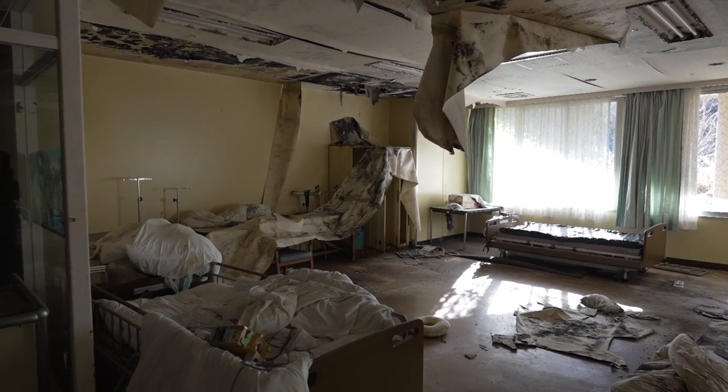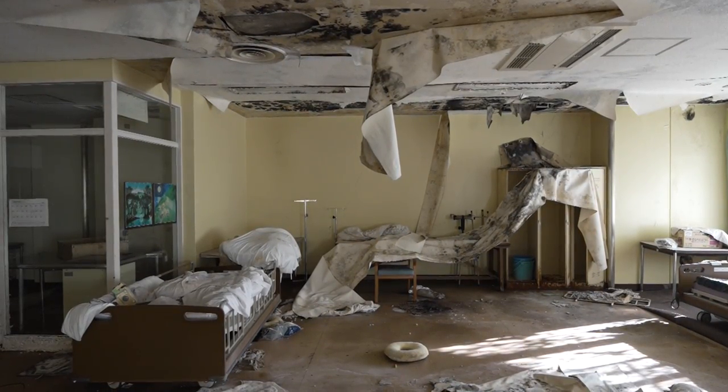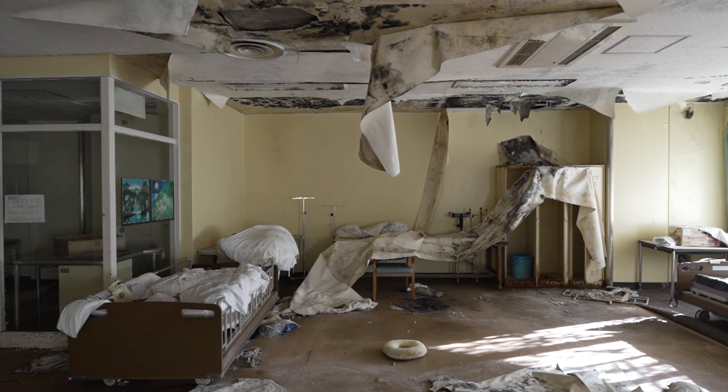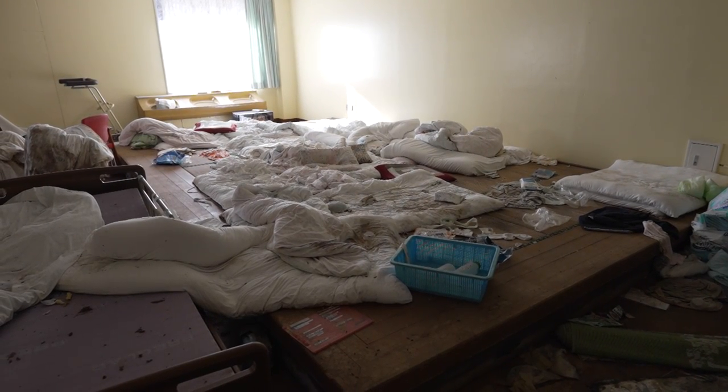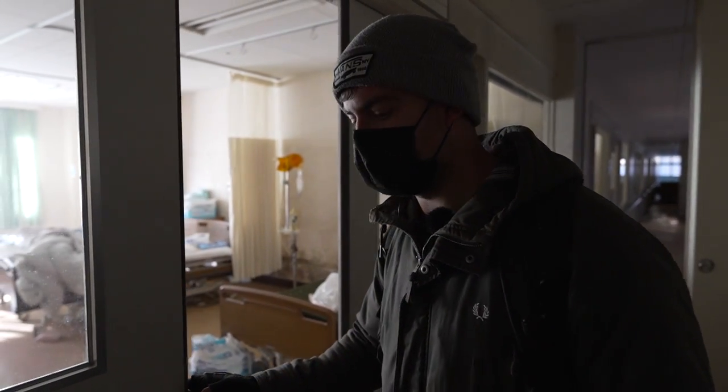I didn't expect this. I expected a pristine, intact hospital. But this looks like it's been abandoned since the 90s. Seems we're getting closer to the operation theater.